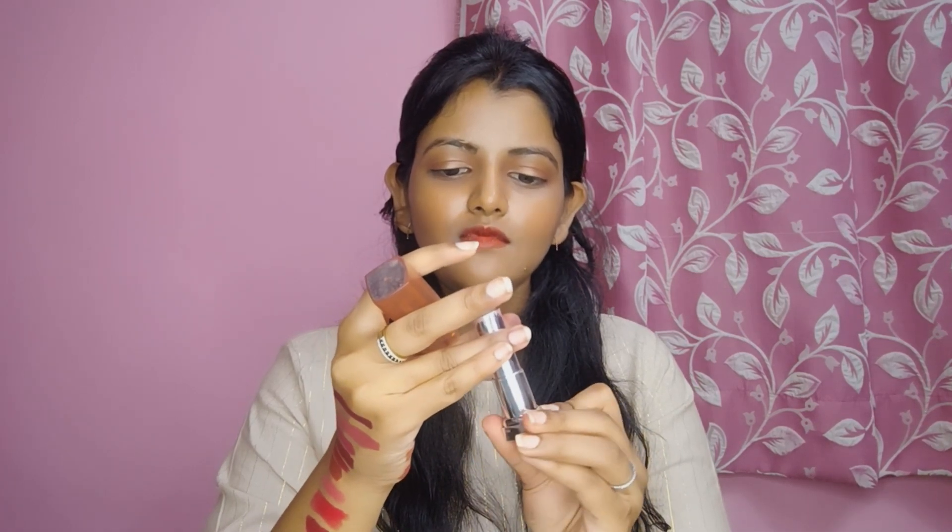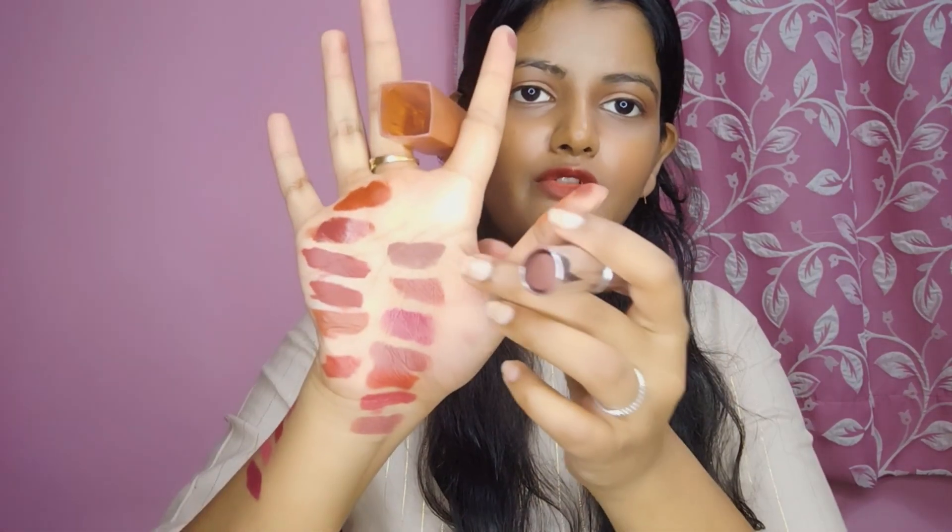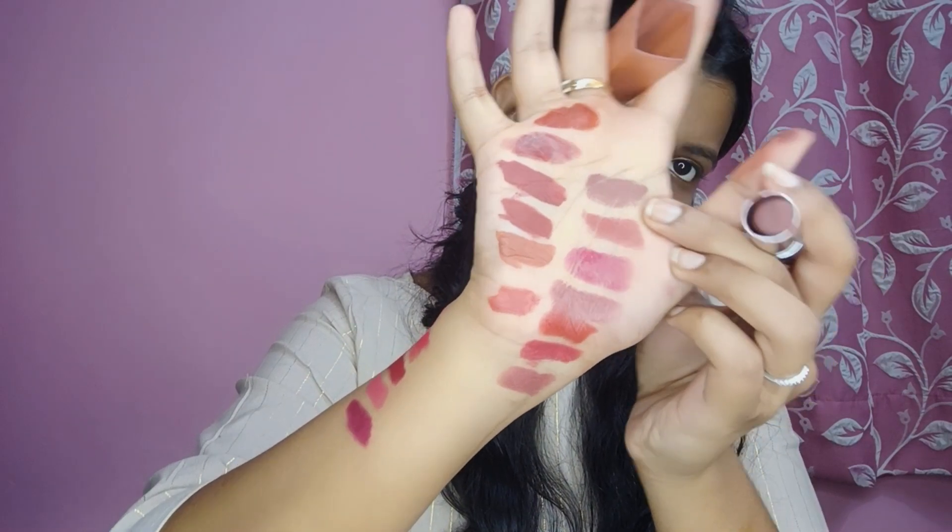The next shade I have is again from Maybelline — this is Raw Coco. I have almost used this up, so I use it very carefully now. This is a coffee shade. It is not a dark chocolate shade — it is a muted dark chocolate shade. It looks very flattering on the lips.